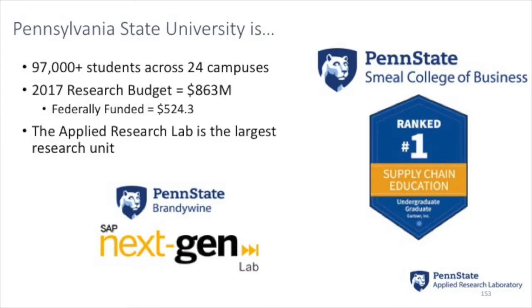Any Penn Staters in the room? We're everywhere. It's a big place — nearly 100,000 students across 24 campuses throughout the state. Everybody in Pennsylvania is within arm's reach of a Penn State campus. We're a research machine. We execute a tremendous amount of research, the majority of which is federally funded every year.